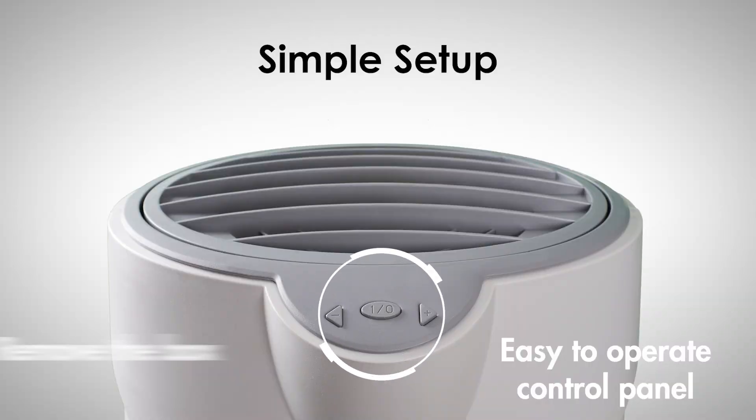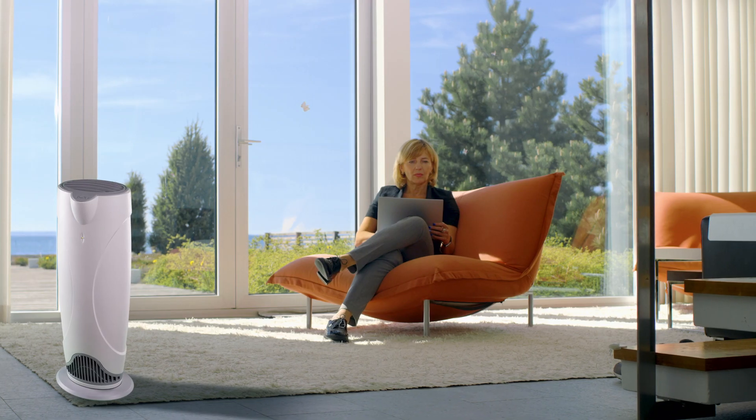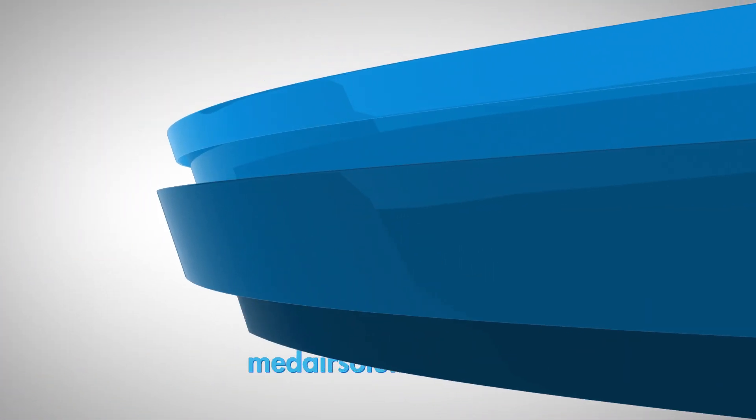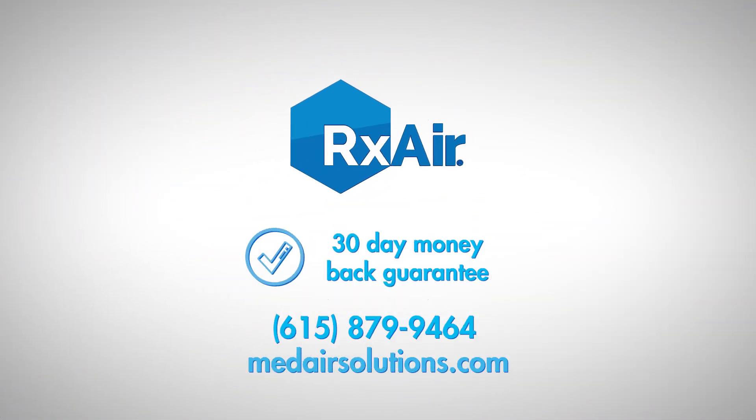Simple setup. Remove the box, plug it in, turn it on, and it goes to work. Nothing to assemble or wire. Get your RX400 and start optimal breathing today. Available at medairsolutions.com.